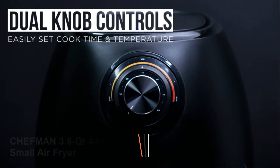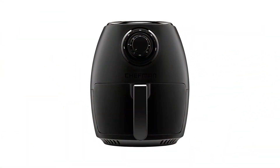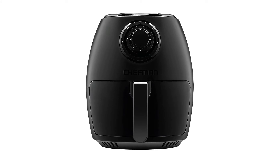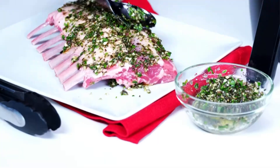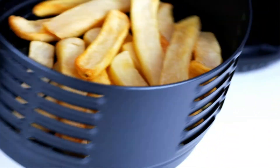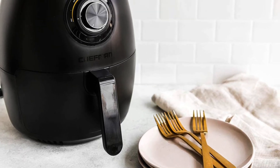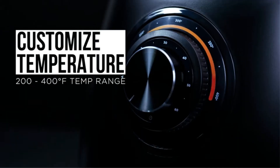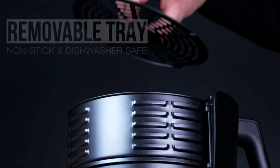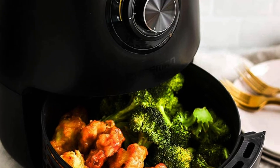Number 2: Chefman 3.6 QT 4-in-1 Small Air Fryer. An affordable choice of great quality, the Chefman Air Fryer delivers deep-fried results with 98% less oil than traditional methods. The sleek, compact shape with a classy black finish accentuates your kitchen. Dual knobs with a temperature range of 200-400°F and up to 60 minutes, built-in timer and auto-off functions so you don't have to worry about your food burning. Plus, the duo of non-stick baskets is easier than ever to clean up as they are dishwasher safe. This air fryer is also approved with health safety technology and long-lasting durability backed by a 1-year warranty.